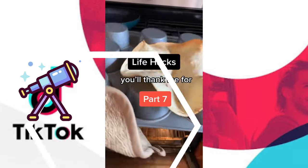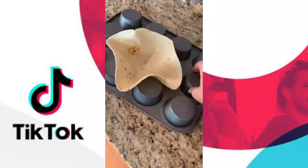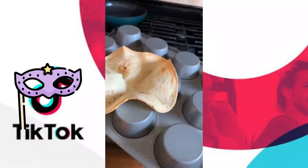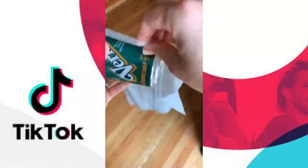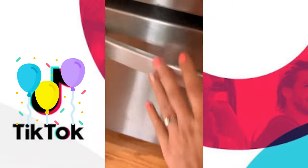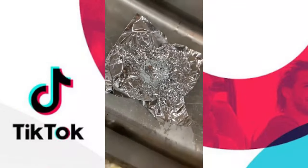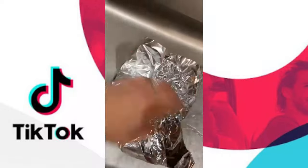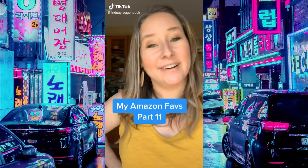Life hacks you'll thank me for: if you want to make your own taco bowl, simply spray both sides of a tortilla, turn a muffin tin upside down, and put the tortilla in the space between the cups, then bake at 375°F for about 15 minutes. To quickly chill a drink, wet a paper towel, wrap it around your can or bottle, and stick it in the freezer for 10 minutes — evaporation speeds up the cooling. To dispose of hot cooking grease, put aluminum foil in your sink to catch the oil, then once cooled and solidified, just pick up the foil and throw it away.